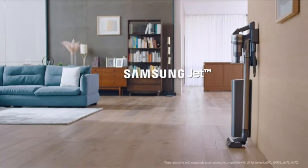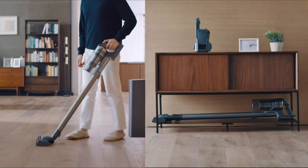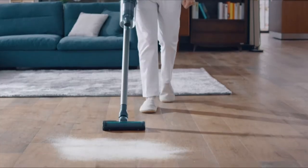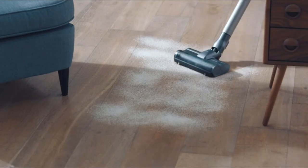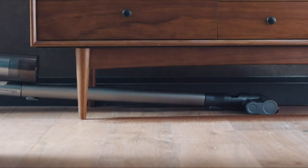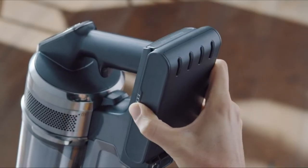Number 2: Samsung Jet 75. Use your vacuum for up to 60 minutes of uninterrupted cleaning before a recharge is needed, or easily swap the battery with a spare. Clean hardwood, tile, and carpeting thanks to the vacuum's 200 air watts of intense suction power.